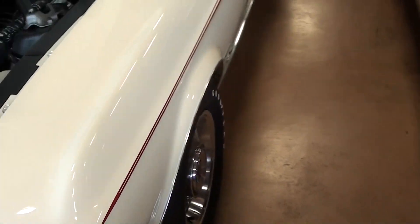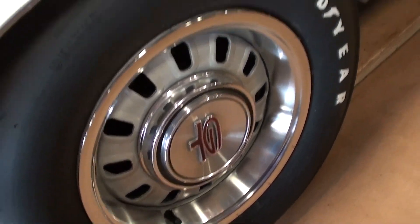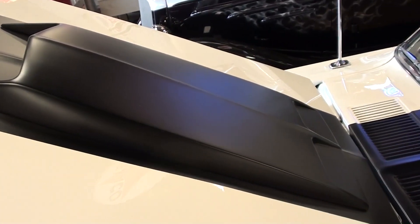Take a look down the side here — it's riding on the GT wheels with the Goodyear Polyglas tires, and of course you have the GT emblems on the fenders as well. There's a look at that hood scoop — very sharp, and it's definitely looking slick.